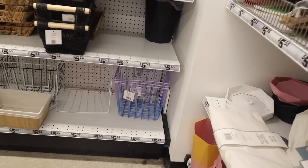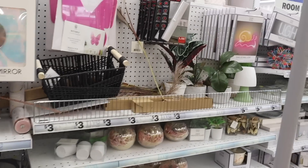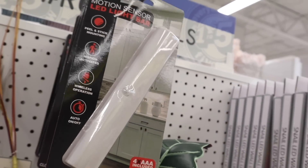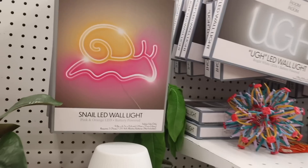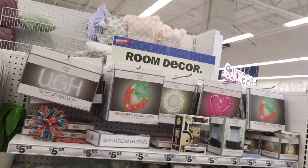In the decor section I'm seeing mostly the same stuff, but look at this ombre bin — they restocked in purple and blue, how cute. One new item is the motion sensor LED light bar that goes underneath kitchen cabinets — peel and stick, wireless, auto on and off, batteries included. There's also a new snail LED wall light in orange to pink, and they still have the strawberry, sun, and heart wall lights.